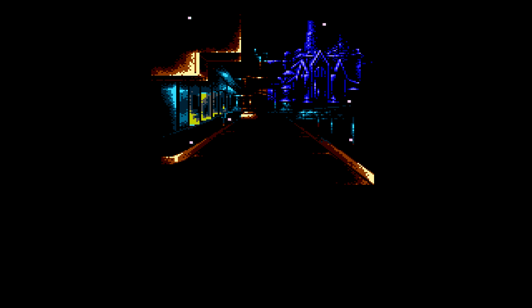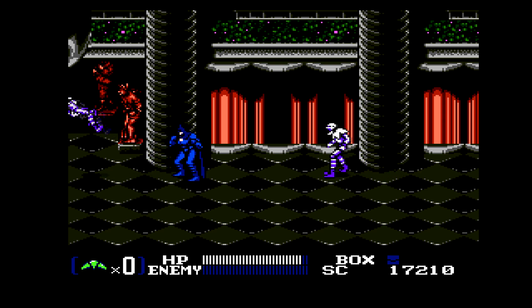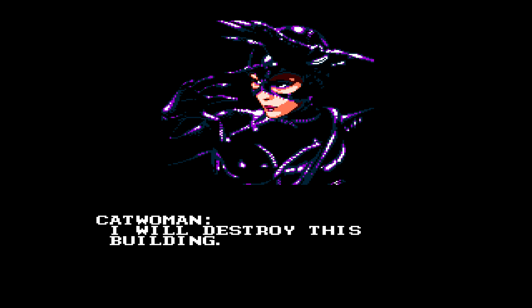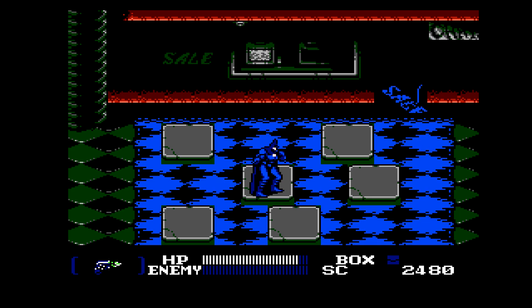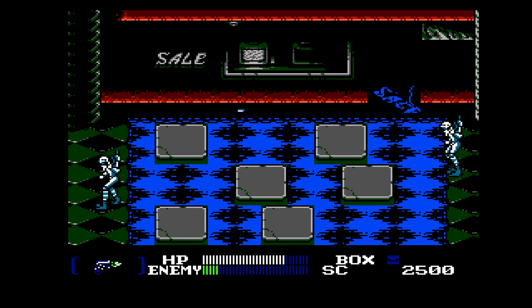Starting with the presentation — honestly, the game looks really good. It really does look like they captured the movie really well, and the music is actually really good. It is a pretty good presentation with its cutscenes, its story, and its graphics. In fact, one of the cutscenes shows Catwoman talking about how she would destroy this building, and she looked like a steal from the movie, pulled into NES graphics, which is really a great look. I just enjoyed the presentation that the game gave us.